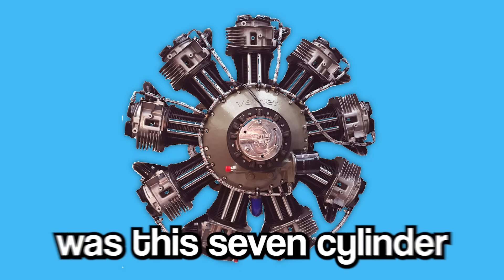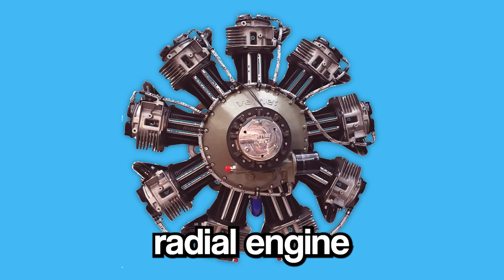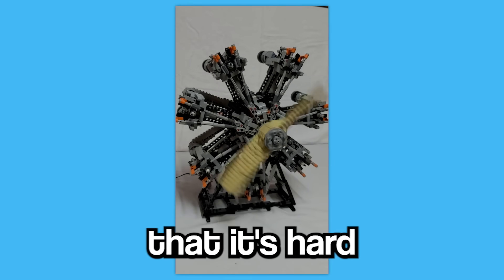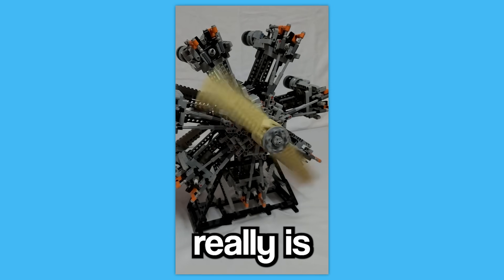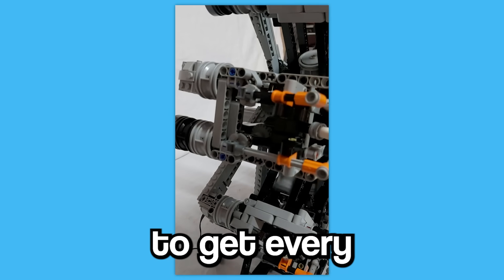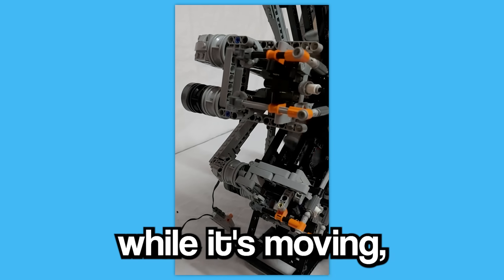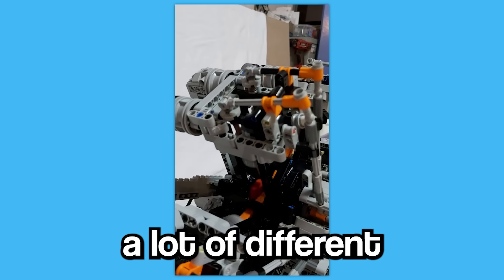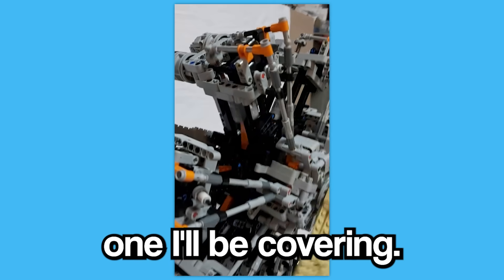The first motor he posted was this 7-cylinder radial engine made with Lego Technic parts. The engine has so many moving parts that it's hard to believe the entire thing really is made out of Legos. Just like in all of his other videos, Tooze makes sure to get every angle of this engine while it's moving, which makes for a very fun viewing experience. While Tooze has made a lot of different engines in his career, this is the last one I'll be covering.